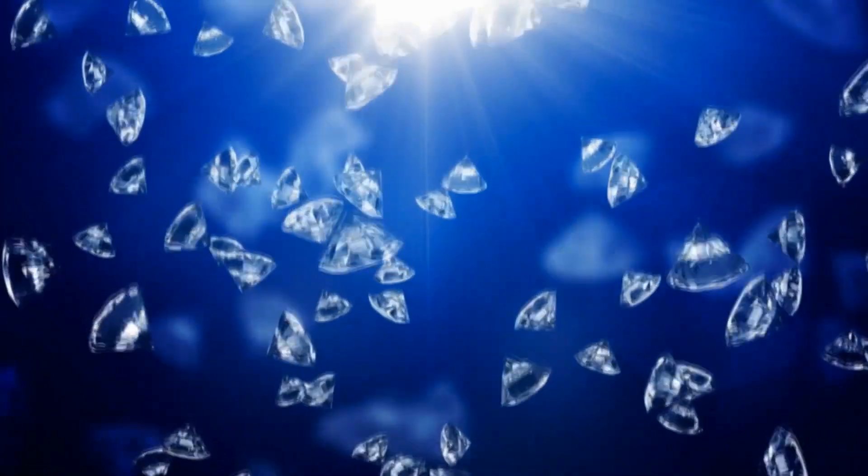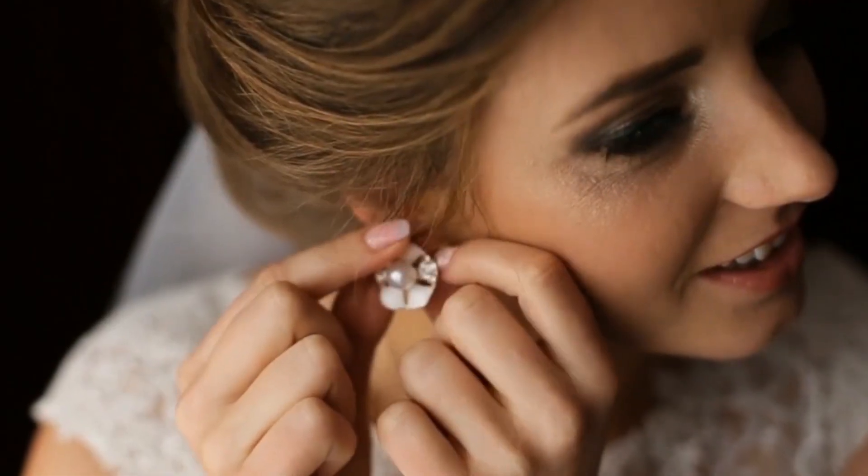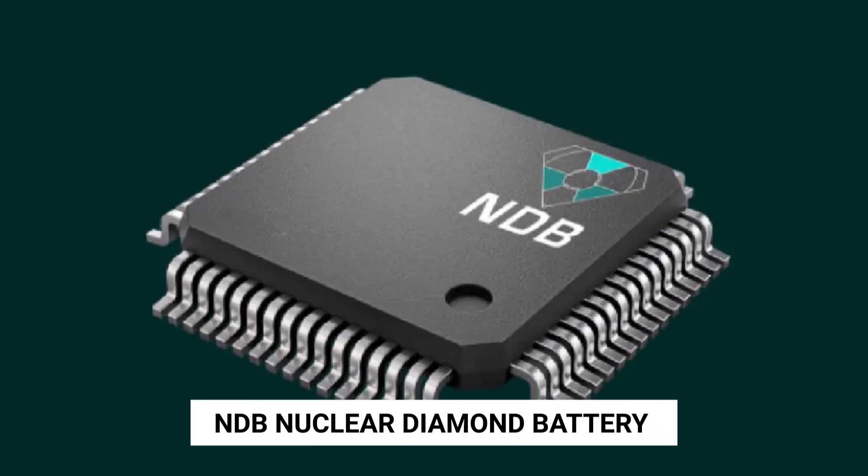Tesla is eyeing diamonds! No, not the one which you wear as jewelry! It's NDB — Nuclear Diamond Battery.